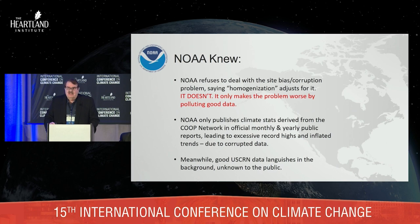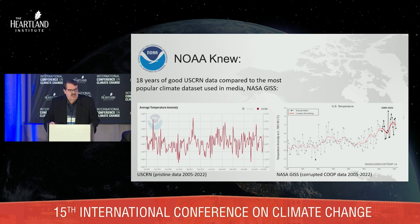They don't talk about the Climate Reference Network — the new state-of-the-art network — in any of their public reports. Meanwhile it hides in the background, and the public is virtually unaware of the good data and what it says. Here is a comparison of U.S. CRN data on the left versus NASA GISS on the right. NASA GISS is reporting a significant upward trend, whereas the same period on the left is virtually flat — maybe a slight trend, but nothing like what GISS is doing. And GISS is using all of the bad data.